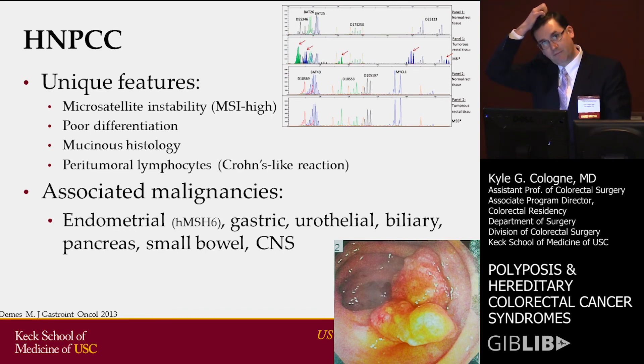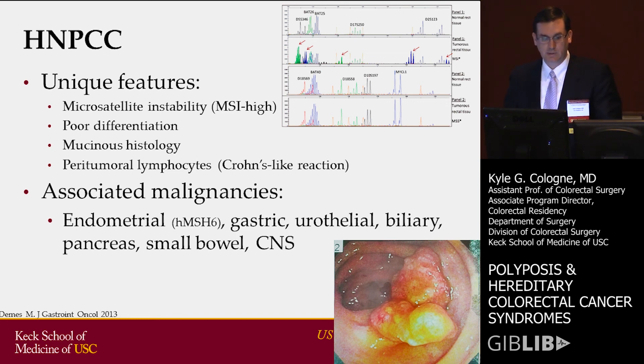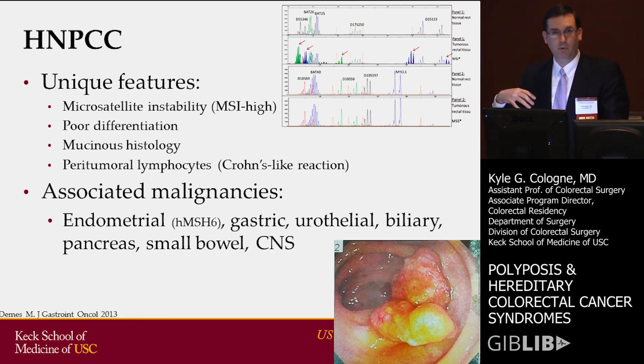There are a number of associated malignancies that these patients are at risk for as well — endometrial cancer in particular, especially with a mutation in HMSH6, where up to 70% of patients can develop endometrial cancer. But there are a number of others: gastric, urothelial, biliary, pancreas, small bowel, and CNS malignancies. So when you're doing your history and physical, it's really key to try and tease out from these patients whether they have any of these.